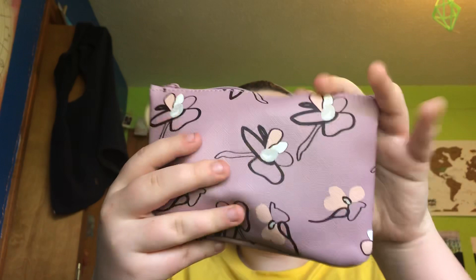But this is a really cute bag. I like the little wooden ring and the little drawings. Very cute. Let's open her up.